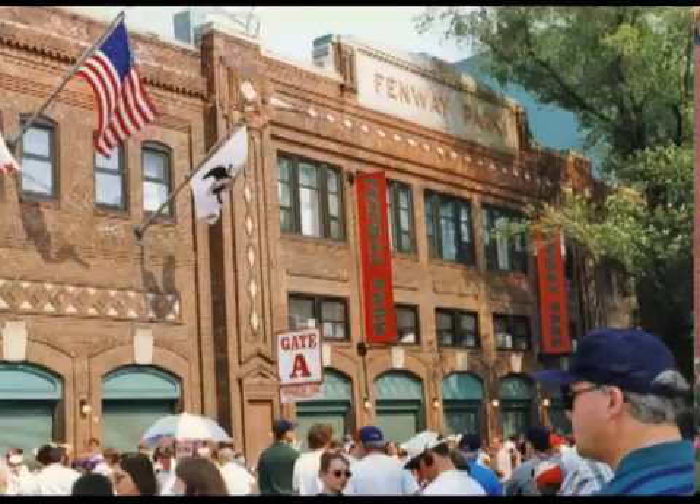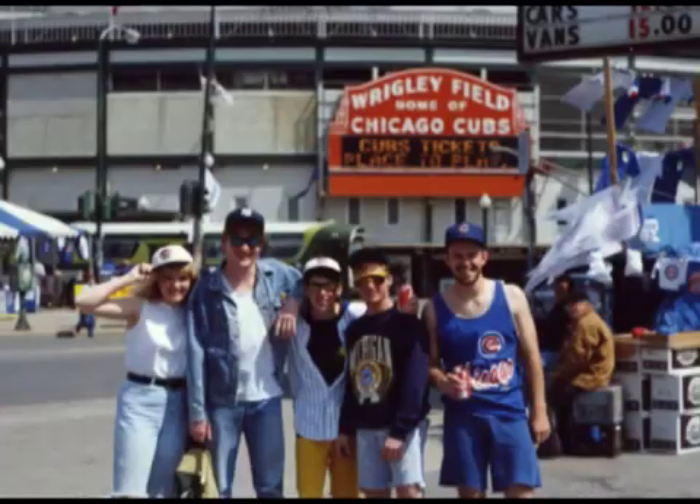I consider Bosse Field one of the historic treasures of Evansville. It's the third oldest professional stadium in the United States behind Fenway Park in Boston, which was built in 1912, and Wrigley Field in Chicago, which opened in 1914.